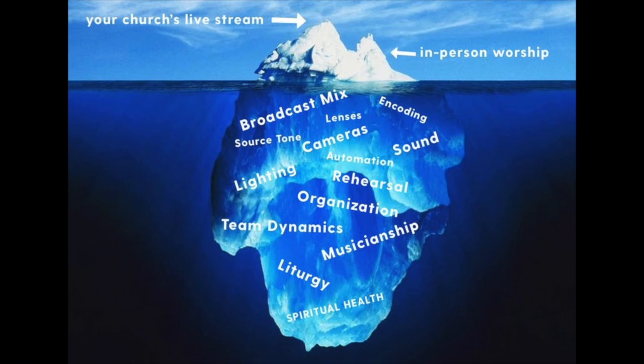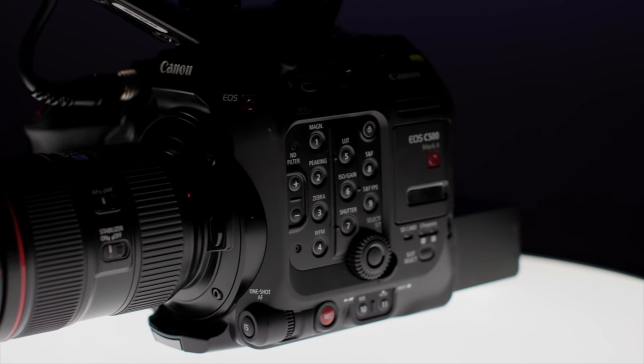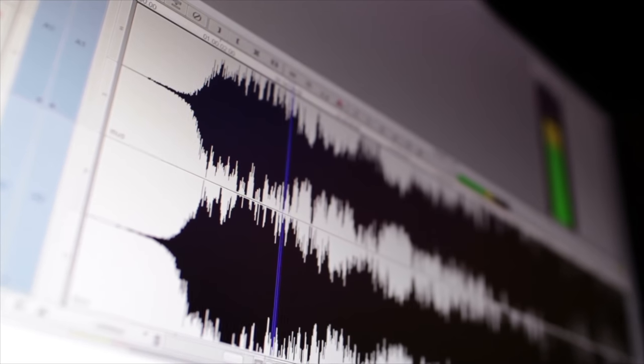Think of your worship ministry like an iceberg. Everything the congregation sees and experiences — whether in person or online — is above the surface at the tip of the iceberg. Underneath the surface is everything you need to focus on as a worship ministry leader. When it comes to technology, you must have a strong foundation of audio, visuals, and automation to ensure that you can send a quality product online. You could have a $10,000 cinema camera, but with poor lighting it's still going to look awful. You could also have fantastic video quality, but with poor audio capture, mixing, and musicianship, it's going to sound awful and be a distraction. All of these elements must work together to broadcast high quality content to your online viewers.